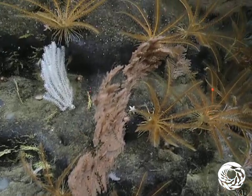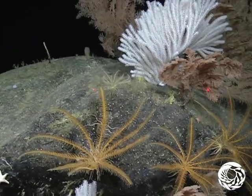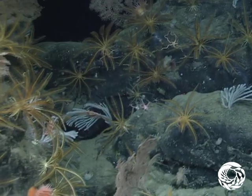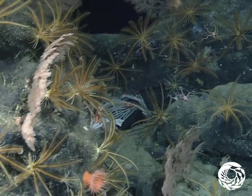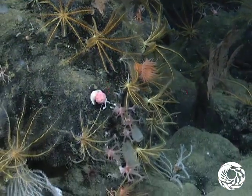Then, in 1864, researchers using a deep-sea trawl net retrieved a living sea lily. Now, using MBARI's remotely operated vehicles, we're able to capture beautiful high-definition video of these mysterious creatures.